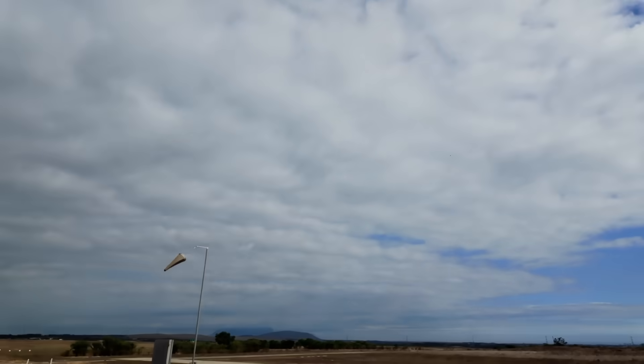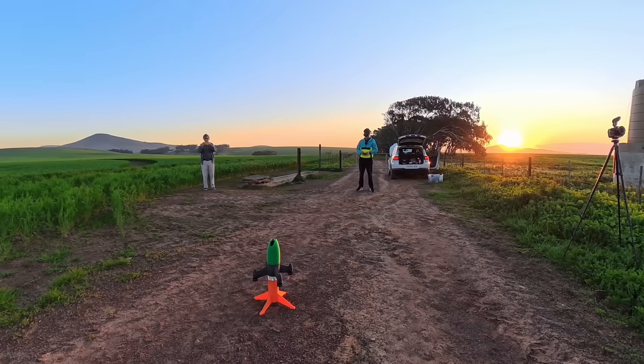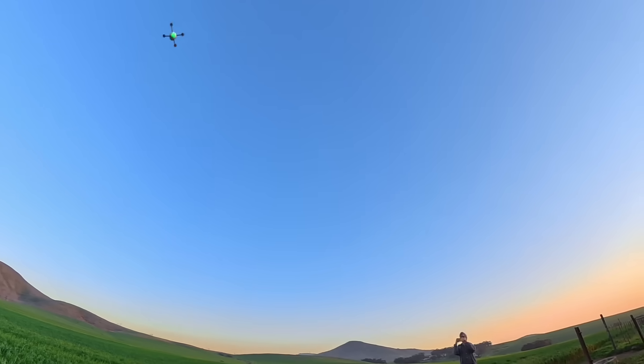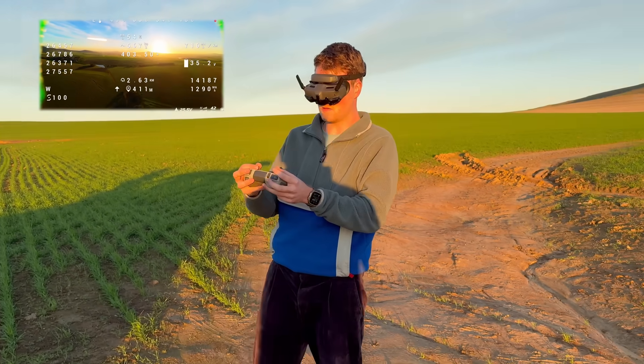Then we lost our flying spot because it was too noisy for the owner. But we were lucky to find a really scenic farm with a farmer happy for us to fly, and then it all clicked into place.